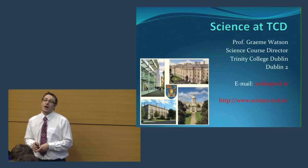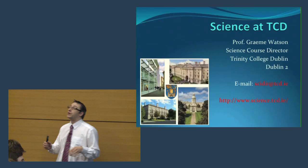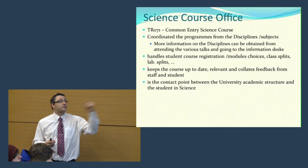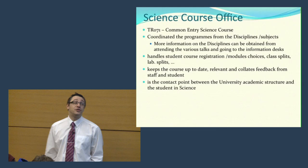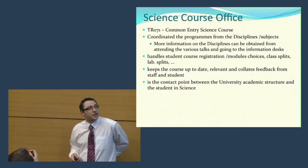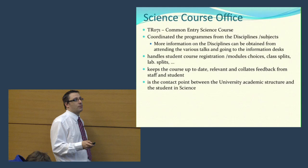As you probably know, there are lots of stands out there which are manned by the particular disciplines, the particular subjects, and they can give you much more detailed information about the particular subjects that you might be interested in. I'm the science course director and I run what's called the science course office. You can get more direct information about those subjects from the particular desks that are located outside.